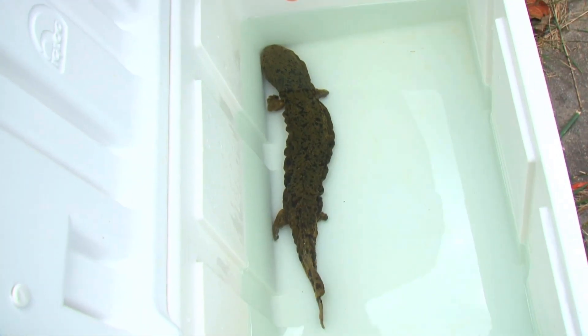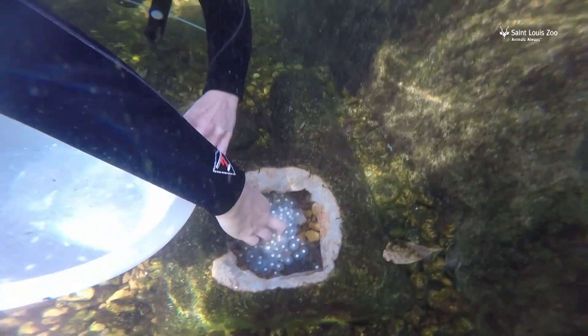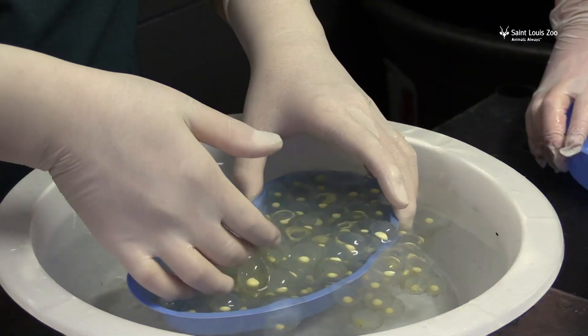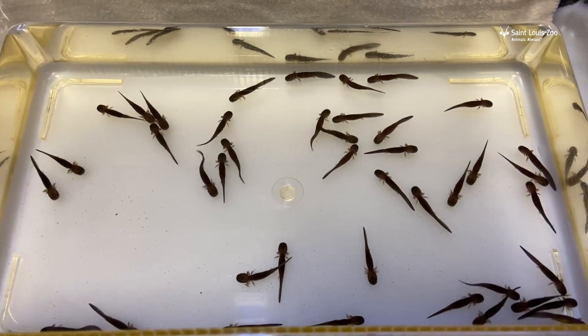Yeah, I know, it's a salamander, but it's actually kind of a big deal. The St. Louis Zoo has reason to brag — its hellbenders just laid a bunch more eggs. They've hatched another new generation. You can call it continued success, but it's taken years to get to this point.